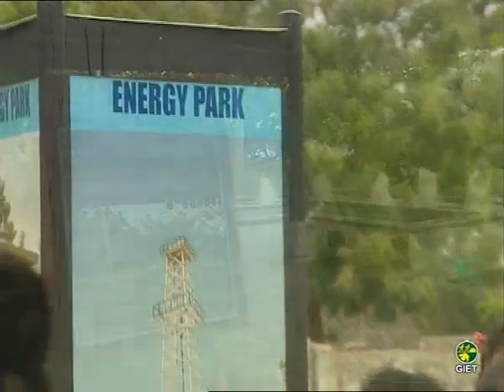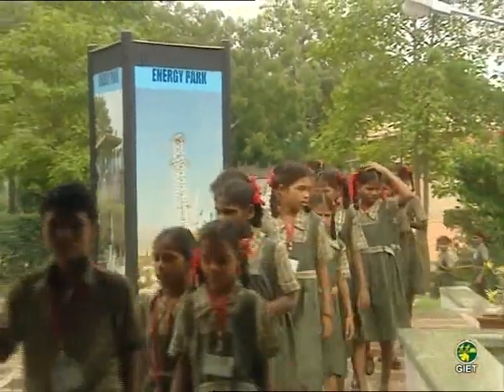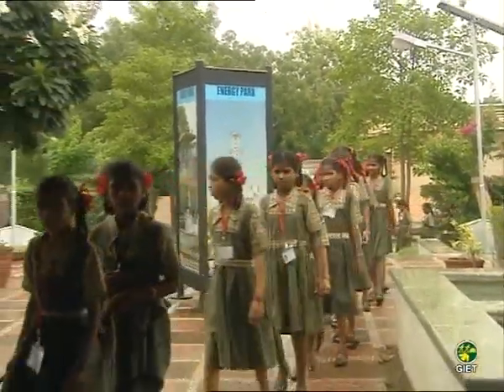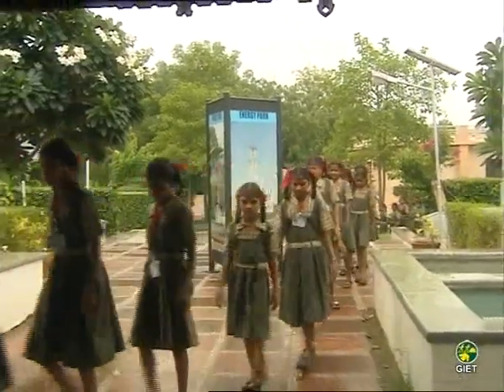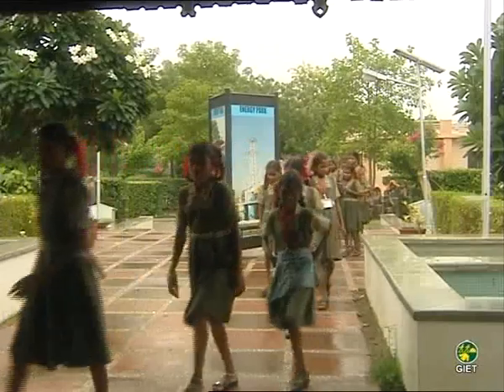These elements are: Teja — energy from sun; Marut — energy from wind; Epi — energy from water; Kshiti — energy from the earth; and Vyoma — exploration of space.